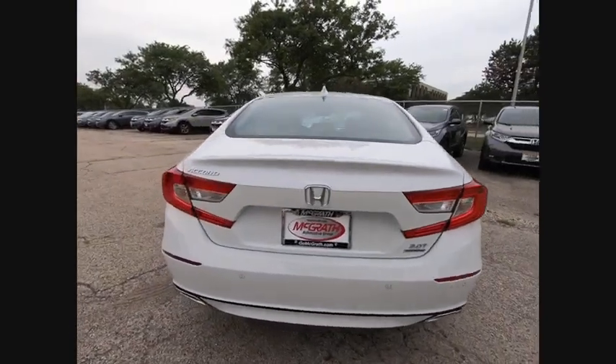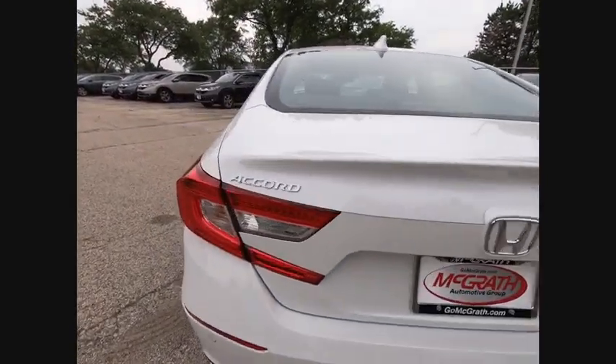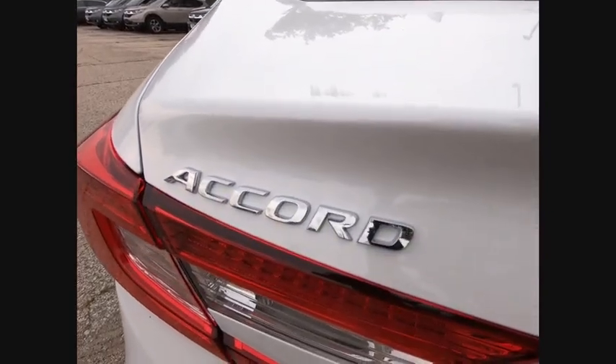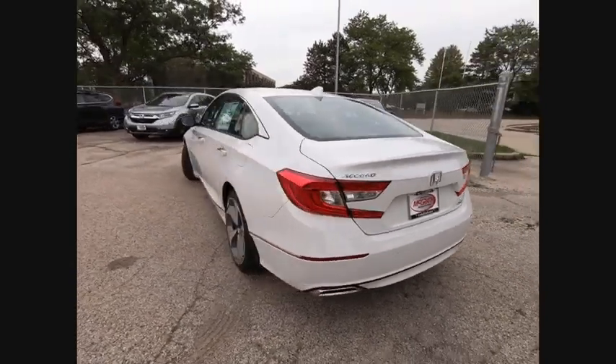Turbocharged, blind spot monitor, heated mirrors, aluminum wheels, brake assist, traction control, stability control, daytime running lights, engine immobilizer, remote engine start.